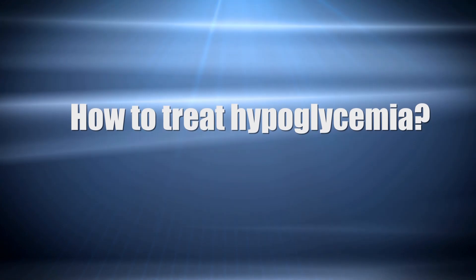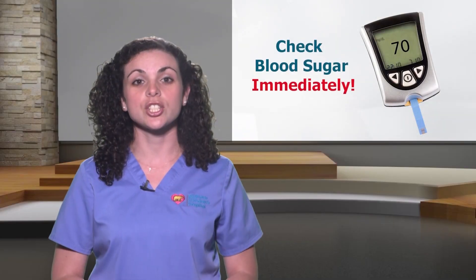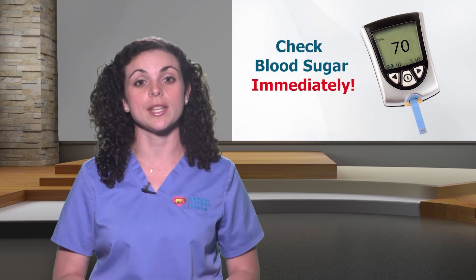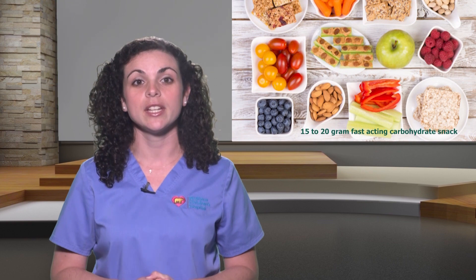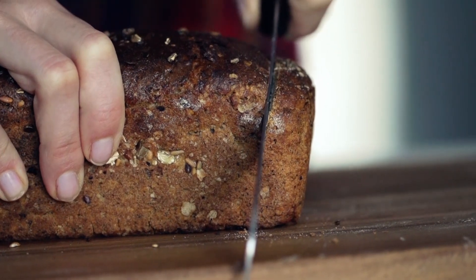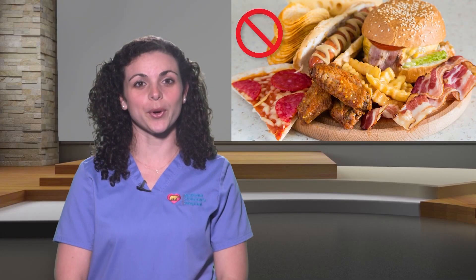Additional symptoms include weakness and/or fatigue, headache, and irritability. If your child has signs or symptoms of hypoglycemia, check his or her blood sugar immediately with the glucometer. If the sugar is low — below 70 — have your child eat or drink a 15 to 20 gram fast-acting carbohydrate snack.